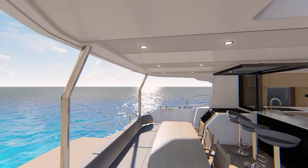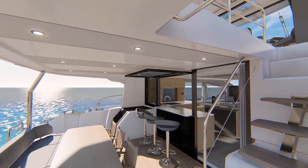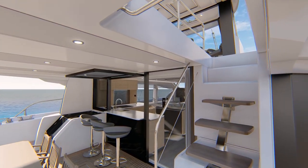Up the wide and graceful steps to the cockpit, you'll find a thoughtful space for dining at the table or entertaining at the signature Aquila open bar.